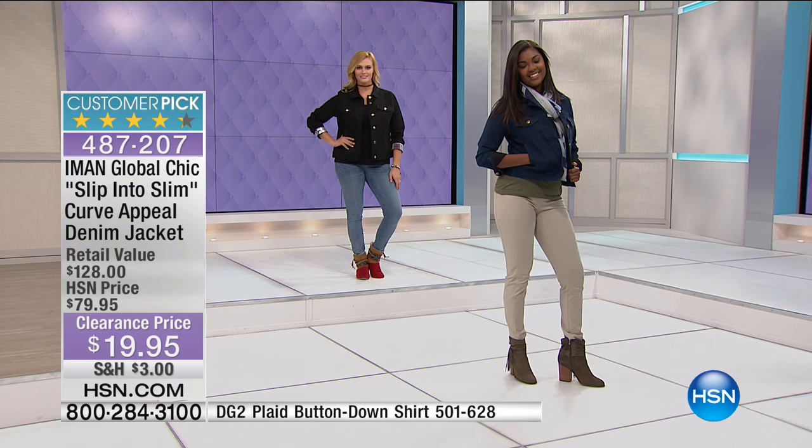True size 3X. Good luck here because over 800 people are trying to get through right now. Please jot the item number down — it's 487207.